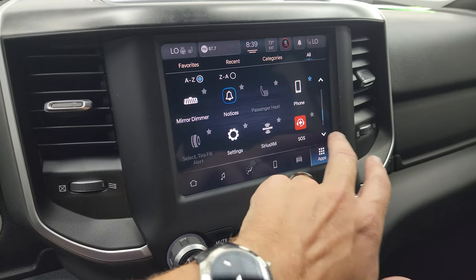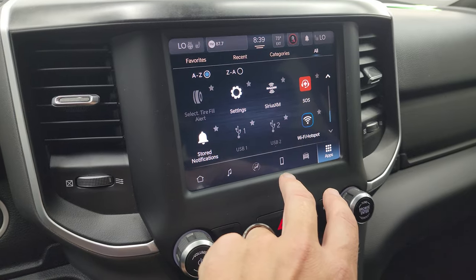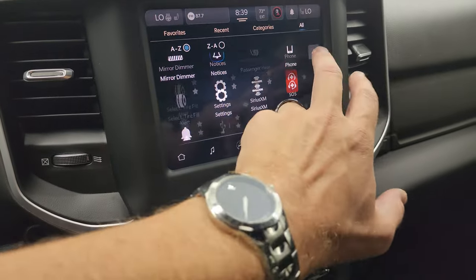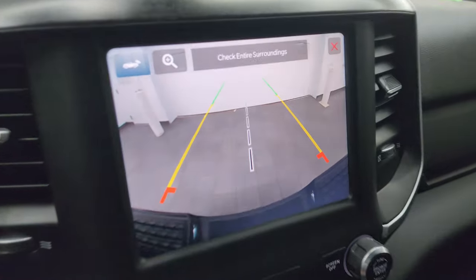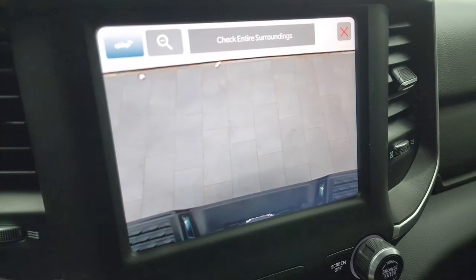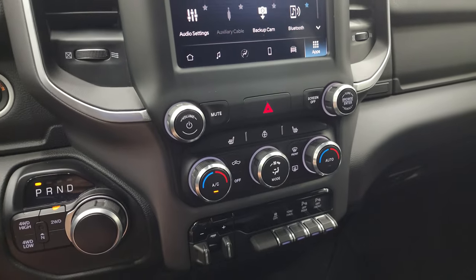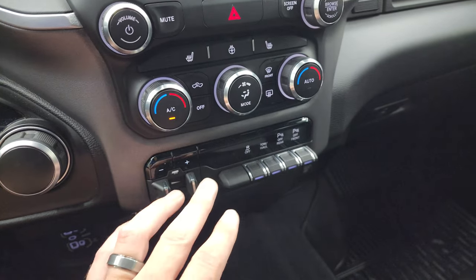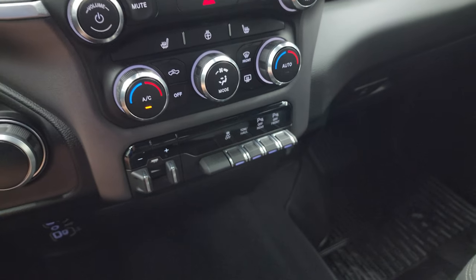This is also where your backup camera shows up — it's crystal clear and you can zoom in on the receiver hitch so you can get hooked up to your boat, camper, or trailer the first time every time. Down here you have your more tactile climate, volume, and tune controls. You also get heated seats, heated steering wheel controls, factory brake controller, stability control, tow haul, and front and rear parking sensors.